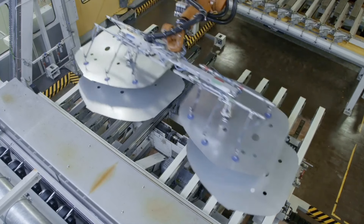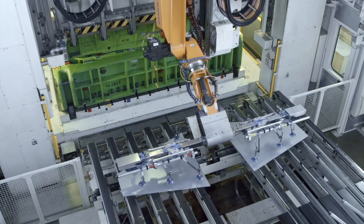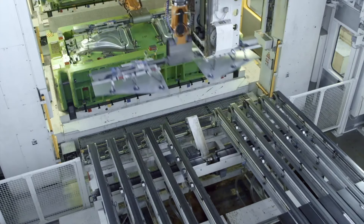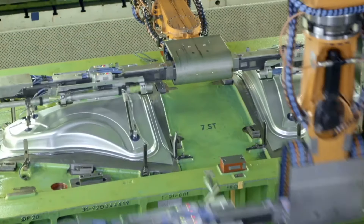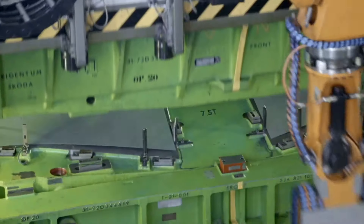With an impressive investment of up to 49 million euros, Škoda did not simply upgrade the production line, but also marked a step forward in technology and modernization.